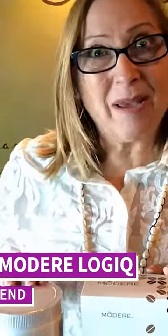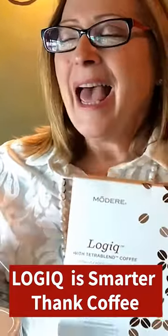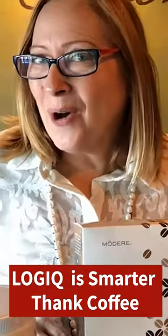Hi, this is Marie France here. I want to tell you about the Maudet Tetrablend Coffee and Creamer. This is just an amazing product. I'm a little bit of a coffee snob, and I have to say, when I tried the Maudet Coffee and the Creamer, I was pleasantly surprised.